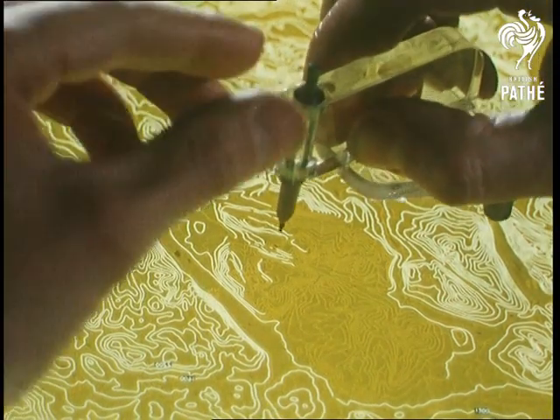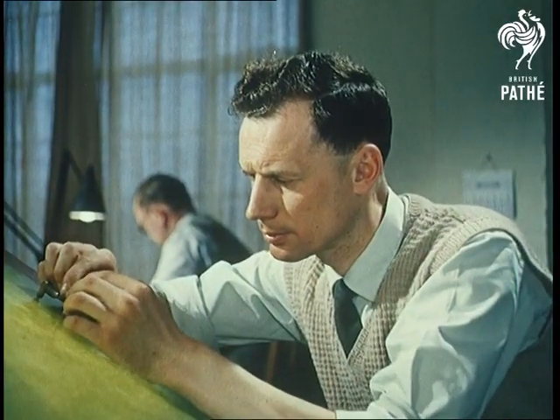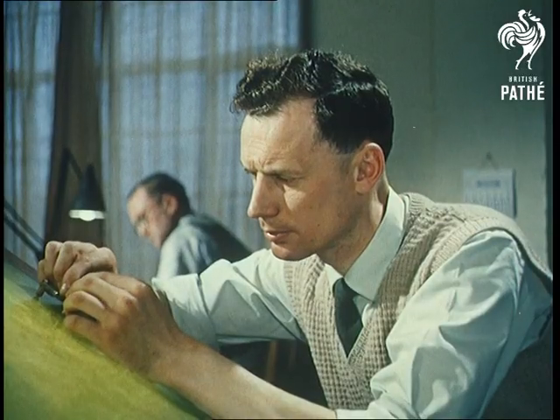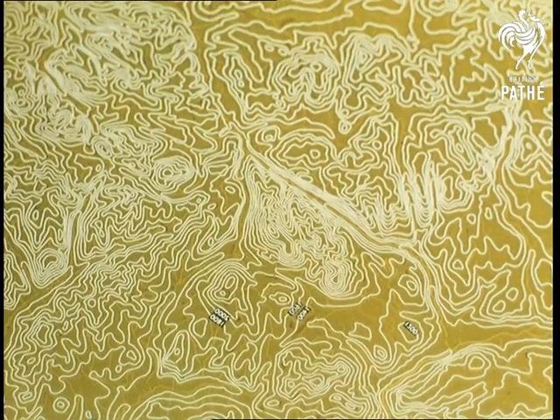Here's how they get those squiggles which show you the height of mountains. Draftsmen trace the lines the stereo plotters made on wax-coated glass, a process known as scribing a mould. Climbing these hills would be much less work than drawing them so accurately.